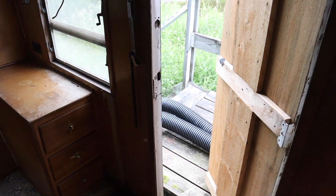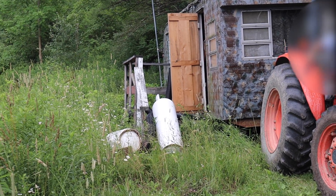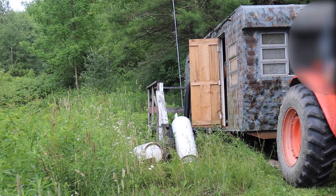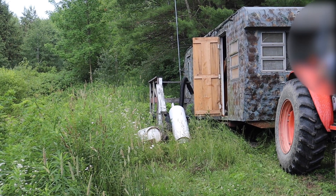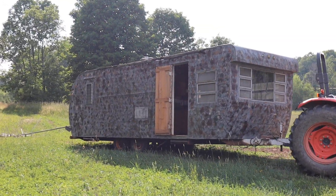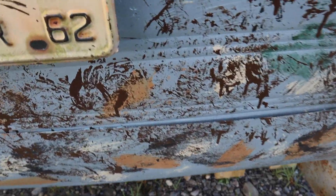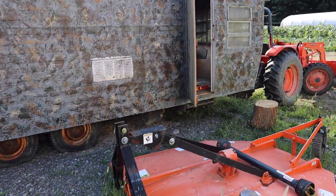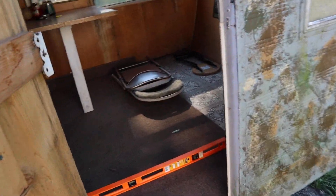We're going to start towing it now. Let's see if it explodes or not. So this is going to be its final resting spot. You can see that this trailer hasn't been registered since 1962. Let's see if anything broke on the inside.